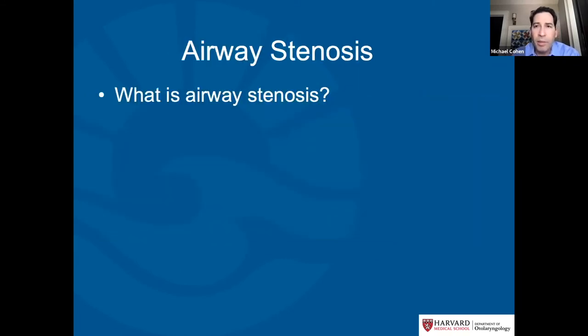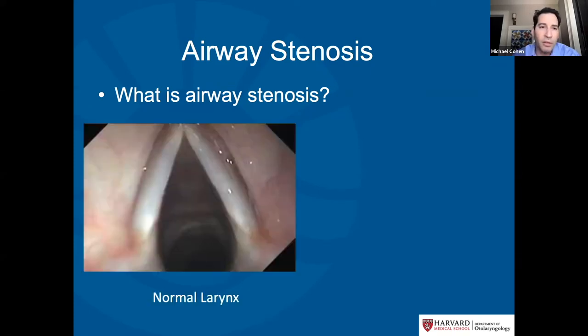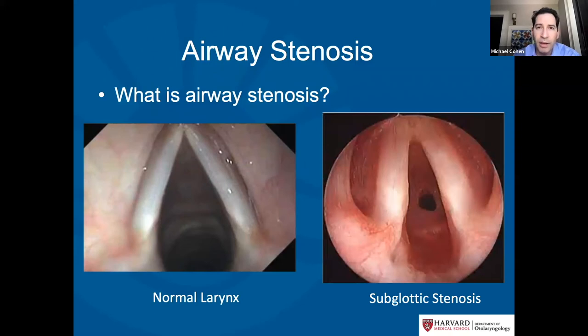Now let's talk about airway stenosis. Stenosis means narrowing, and it can happen anywhere in the airway — from the nose all the way down to the bronchi deep in the lungs. The most common type we see is subglottic stenosis, which is narrowing below the vocal cords. A normal larynx has wide-open space below the vocal cords, called the subglottis. In subglottic stenosis, there's a tiny little opening below the normal-looking vocal cords, with pink scar tissue surrounding it.